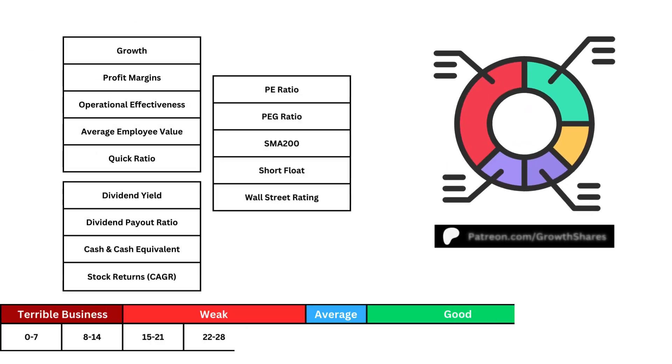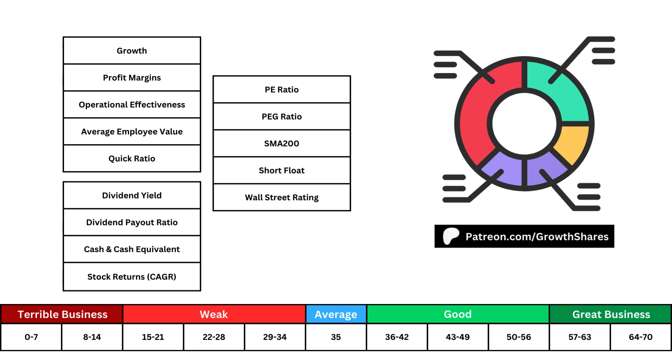We're going to look at 14 metrics to determine how good of a business we have. Each metric will be added up to 70 to see where we are on the scale, which can range from a terrible business all the way to a great business.